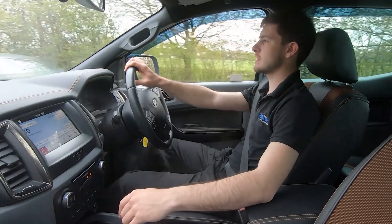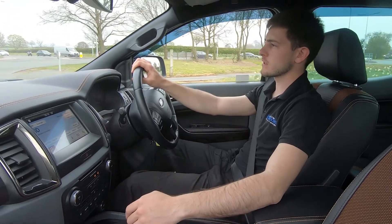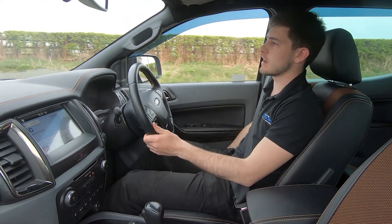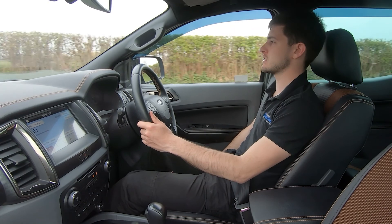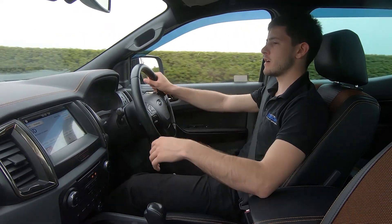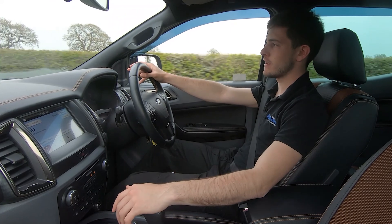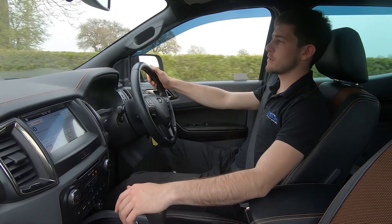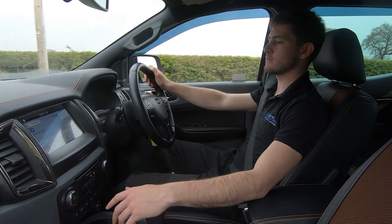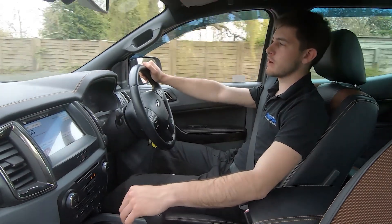We're just approaching a roundabout where I'll be taking a left turn. It's a good point to talk about how comfortable this vehicle is — we've got half leather, half fabric seats, both heated, and the driver's side is electrically adjustable, so I can easily change the position of my seat. We've then got the entertainment screen in the middle with DAB radio, FM, Apple CarPlay and Android Auto — plenty of ways to connect your devices — along with navigation.